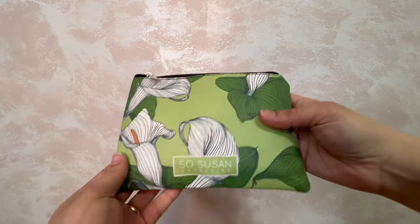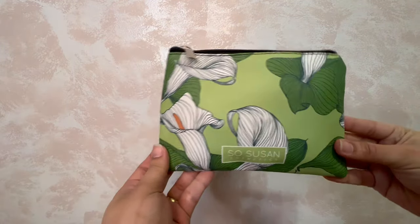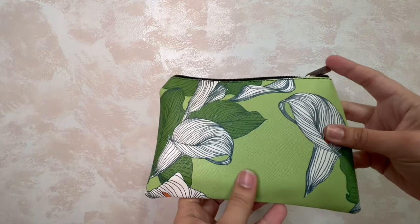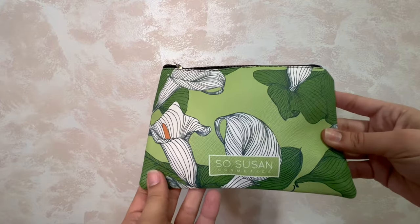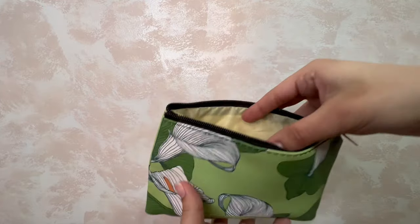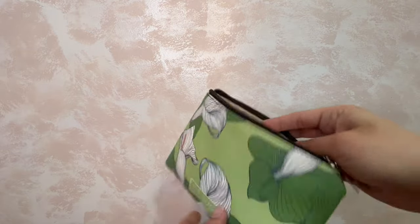Oh, it's green — nice! This is pretty. I always like the bags that they send, but this is cute. I could probably gift this to somebody. Okay, first pick — look at that!